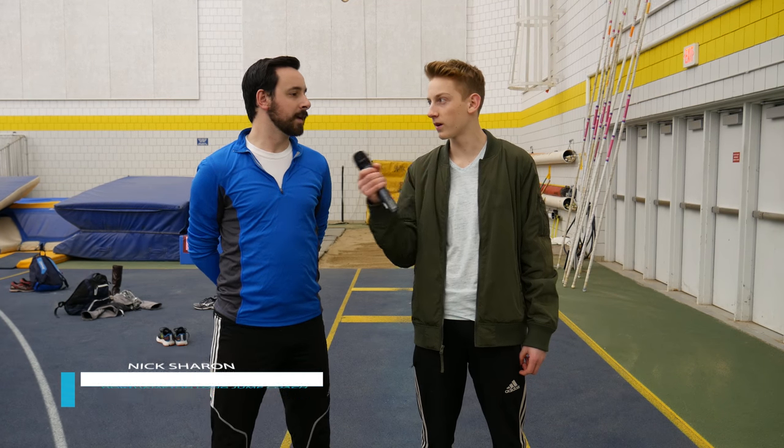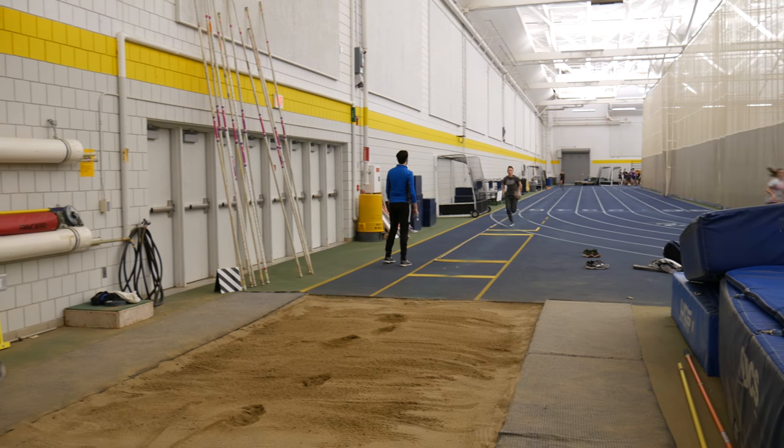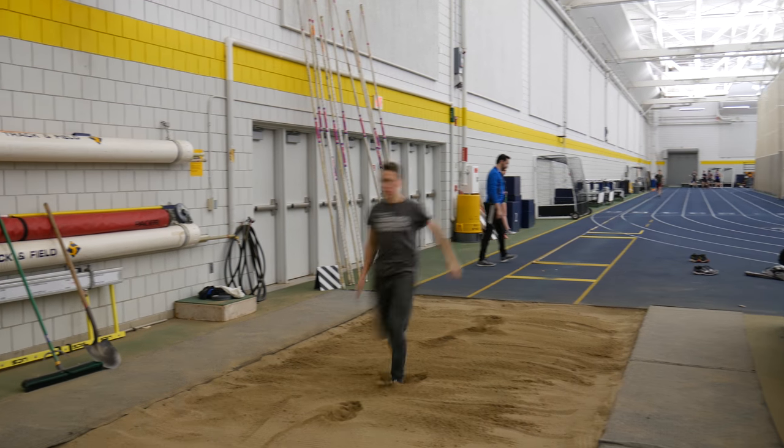I'm here with Nick Sharon and you recently transferred over from East Long Meadow. So what made you make the change to Northampton? I actually live in Northampton, so it's a lot easier for me to get from work to practice and then back home. It makes a lot of sense to be here rather than driving all over creation just to get to practice and everything.